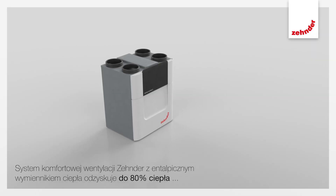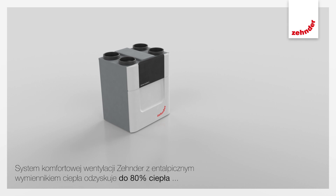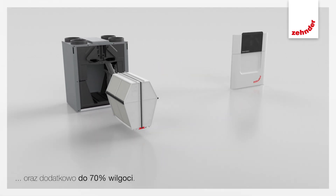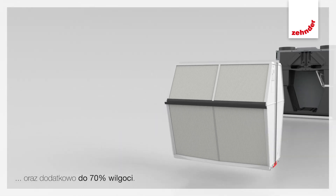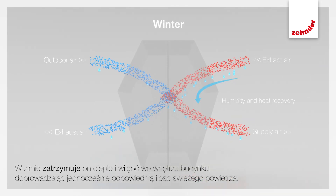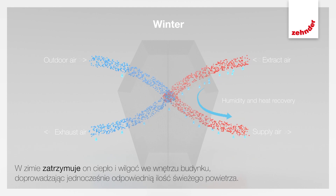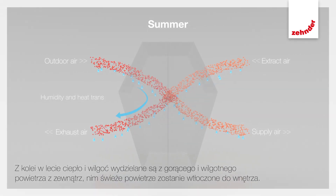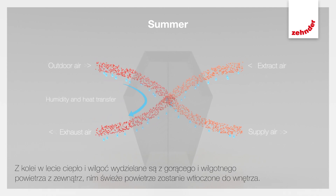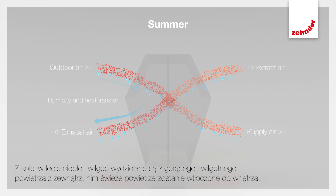Zender's comfortable indoor ventilation system with enthalpy exchanger recovers up to 80% heat and additionally up to 70% of the humidity. So, in the winter, it retains heat and moisture inside a building whilst providing the right amount of fresh air. In summer, on the other hand, heat and humidity is extracted from the warm, humid outdoor air before the fresh air enters the house.